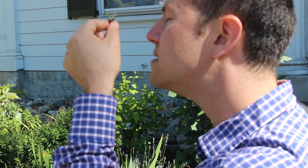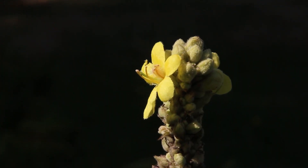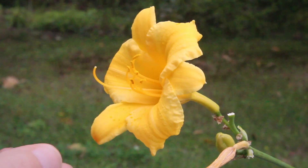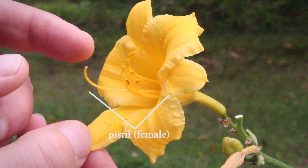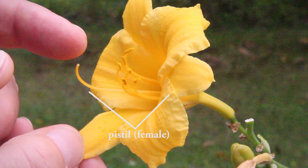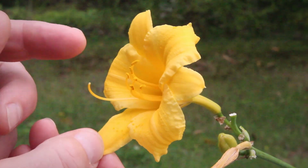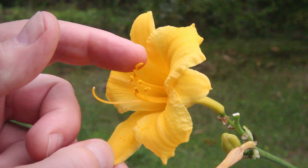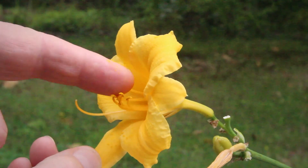A typical flower has three to five petals, or some multiple of that. The female sex organ, or pistil, is always in the center, as in this lily. Pollen lands on its tip, germinates, and sends a tube down to fertilize the egg at its base. Surrounding the pistil are the male sex organs, the stamens, which are stalks with bags of pollen at their tips, ready to burst.